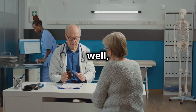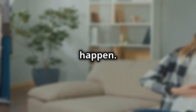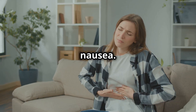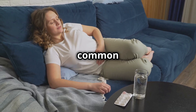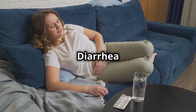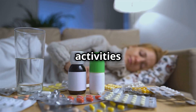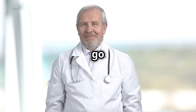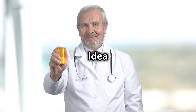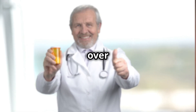Most people tolerate allopurinol well and do not experience significant side effects. However, some individuals may experience mild side effects such as nausea, which is usually temporary and tends to resolve as your body adjusts to the medication. Other common side effects include diarrhea and drowsiness. Staying hydrated and maintaining a balanced diet can help manage diarrhea. For drowsiness, avoid activities that require full alertness, like driving, until you know how allopurinol affects you. These usually go away as your body adjusts.